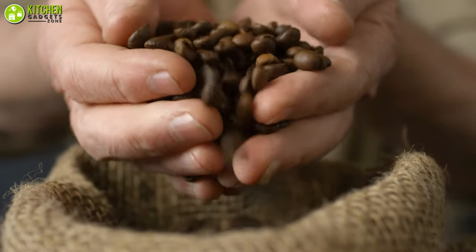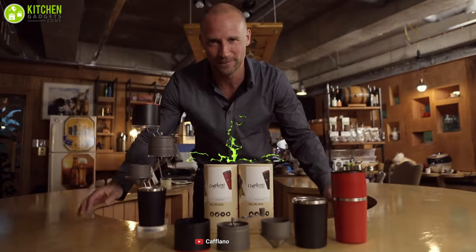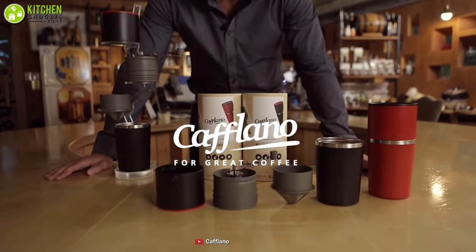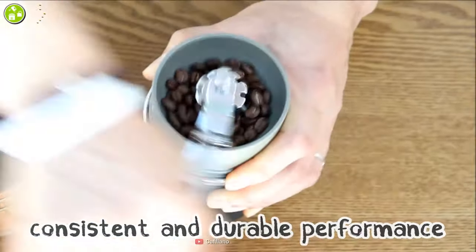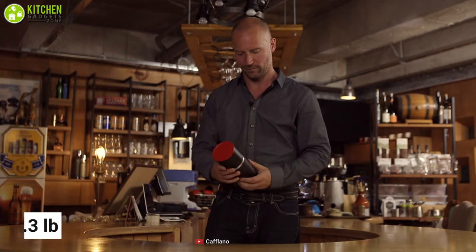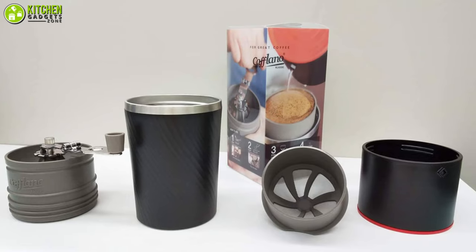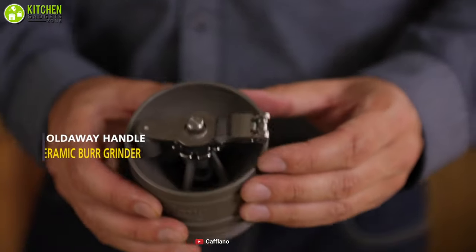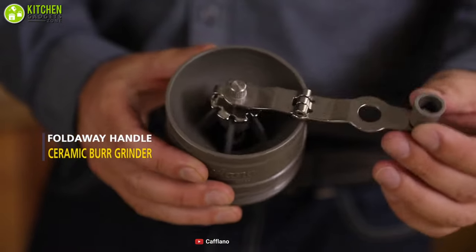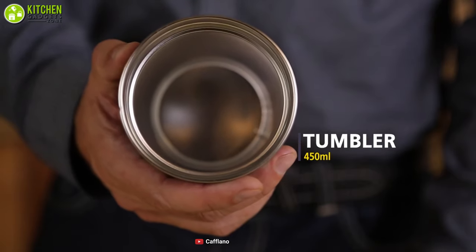Making consistent coffee all the time requires super-fine coffee beans. Meet the Coflano Classic Coffee Maker that comes with an adjustable hand-mill burr grinder to give you consistent, flavorful coffee all the time. Weighing around 1.3 pounds, it comes in a compact and portable design that can easily fit into any pack. Despite its compact size, the tumbler can house a single serving of 450 milliliters of fresh coffee every time.